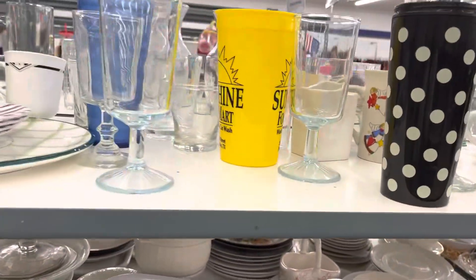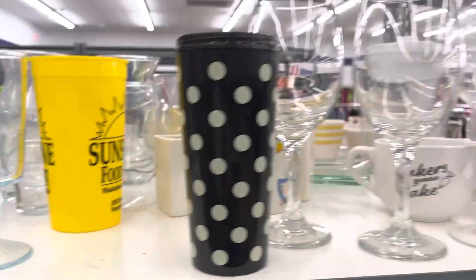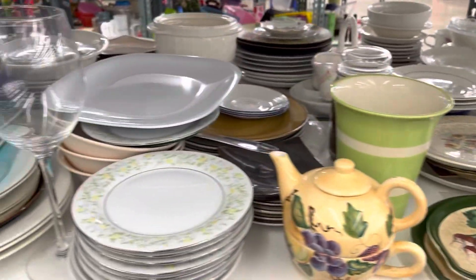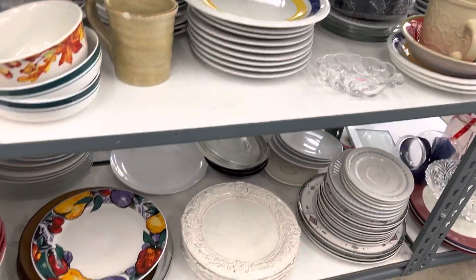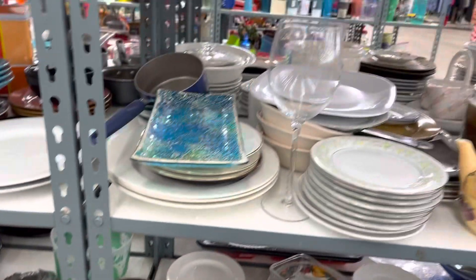Lots of stuff. Here's another one of that blue — oh, they got a set of four of this blue. But guess what — I ain't getting it, because I don't need it. What am I going to do with that, just pack them away? Lots of stuff, but nothing I really need.